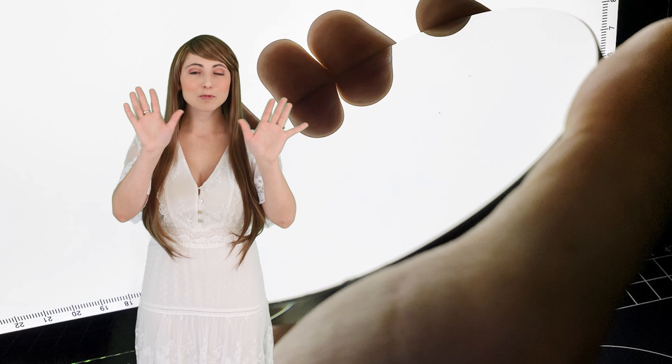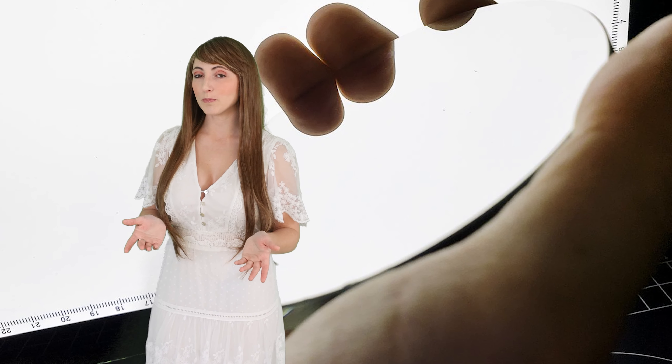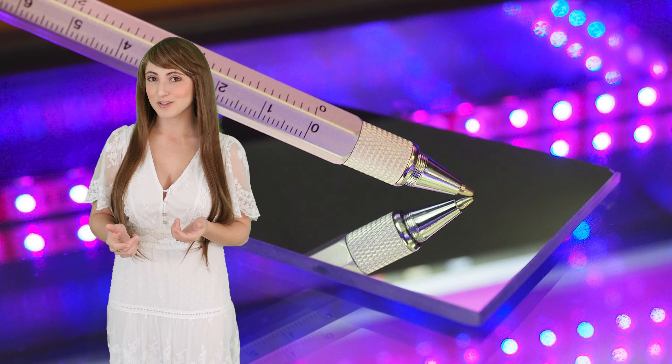We offer custom shapes such as rectangles, circles, and more complicated shapes using a water jet and specialized CNC machine. Custom size tolerances are available to meet the needs of your project. Our standard front surface mirrors are optimized for maximum reflection on the visible spectrum, and we also offer UV enhanced front surface mirrors.